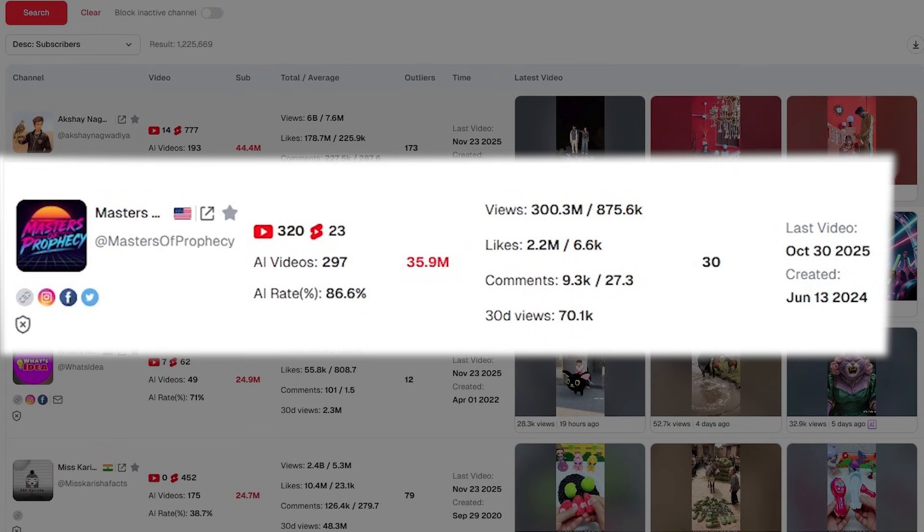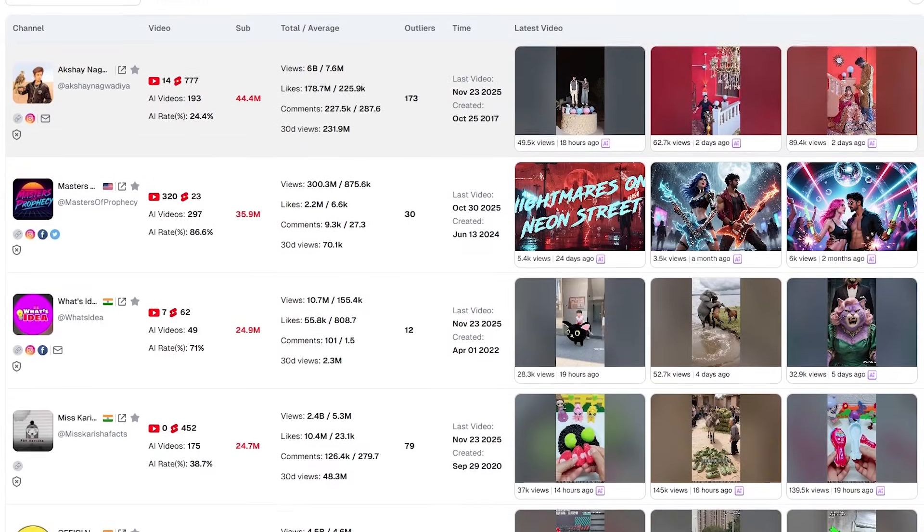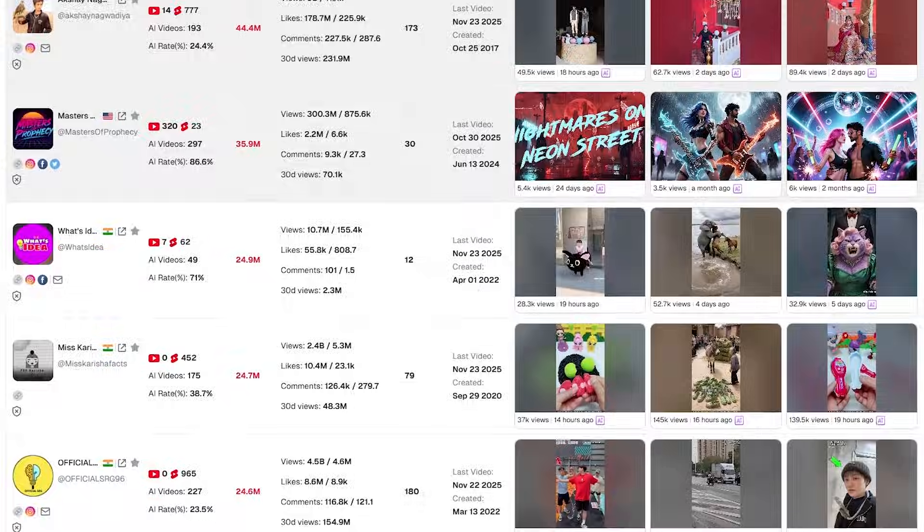Want channels with 80% plus AI-generated content? Filter it in seconds. Looking for niches with high growth but minimal competition? Sort by outliers or engagement spikes. What usually takes hours of manual digging now happens in a few seconds, with accuracy, clarity, and zero guesswork.